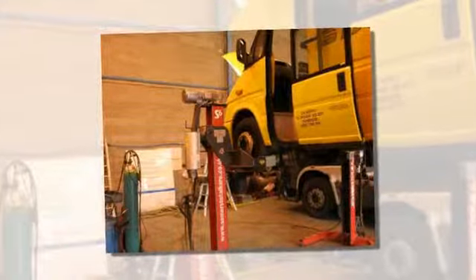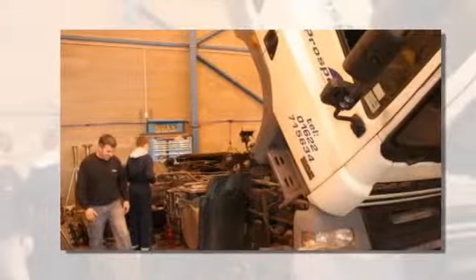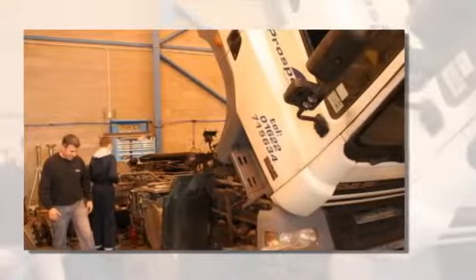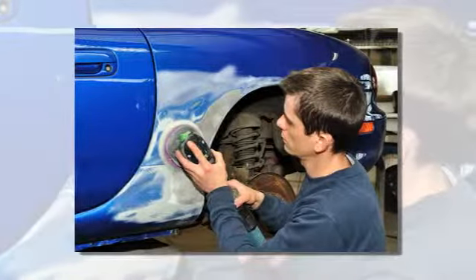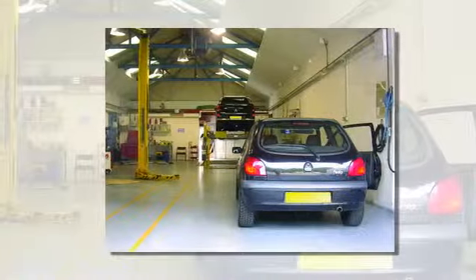We have an experienced, fully qualified team specializing in repairs and maintenance for light and heavy commercial vehicles. From vans and trailers to tractors, tippers and horse boxes, including body repairs, diagnostics, and full comprehensive servicing from inside to outside to underneath.